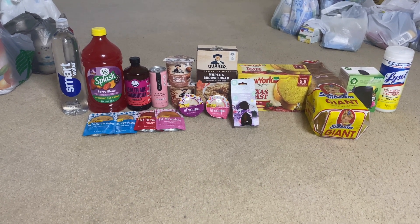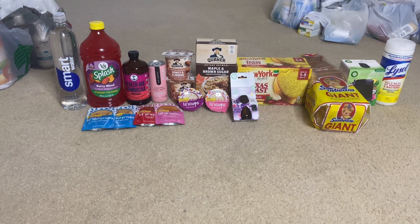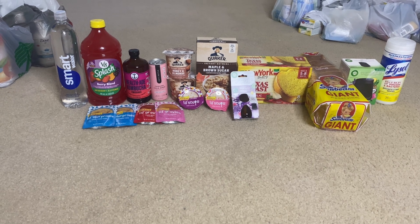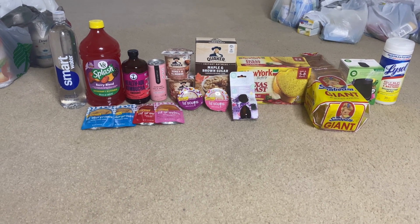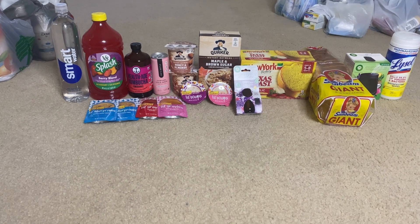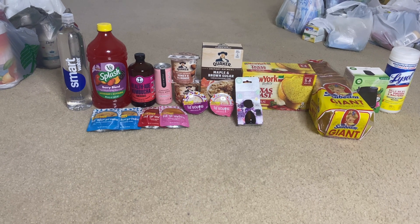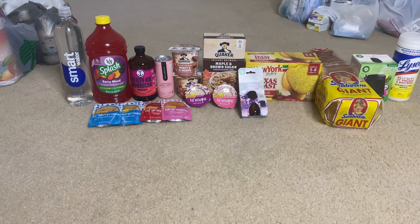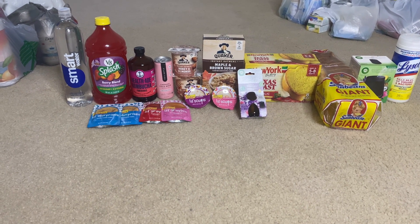Next item is the Pop and Bottle latte. I got the caramel cold brew — I really wanted the vanilla but they didn't have it in stock, so I got what was available. This was $2.98, got back 50 cents from Ibotta, making it $2.48.